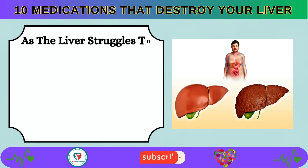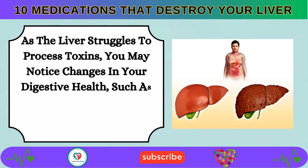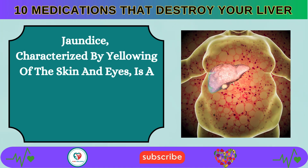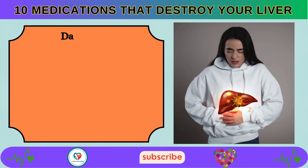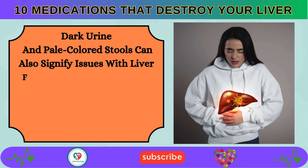As the liver struggles to process toxins, you may notice changes in your digestive health, such as persistent nausea, loss of appetite, and abdominal pain. Jaundice, characterized by yellowing of the skin and eyes, is a hallmark symptom of liver problems, indicating impaired bile flow. Dark urine and pale-colored stools can also signify issues with liver function.